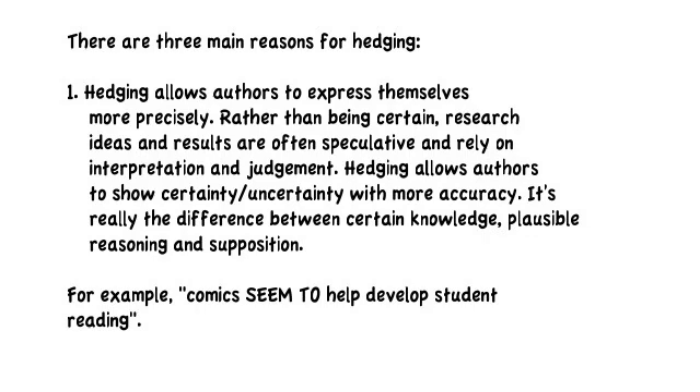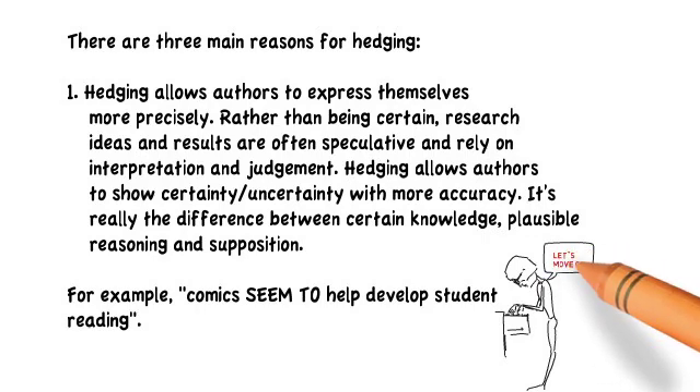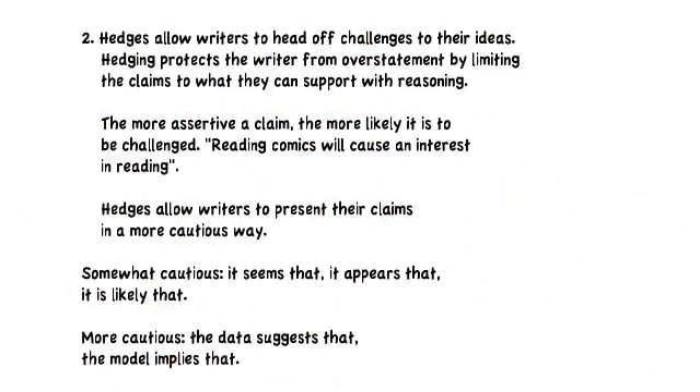There are three main reasons for hedging. First, hedging allows authors to express themselves more precisely. It sounds like a contradiction — that you're softening the certainty — but it allows a continuum of certainty. Research ideas and results are often speculative and rely on interpretation and judgment. Hedging allows authors to show certainty and uncertainty with more accuracy; it's really the difference between certain knowledge, plausible reasoning, and supposition. For example: 'comics seem to encourage reading.'